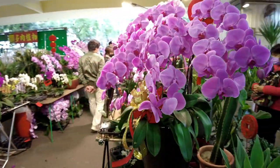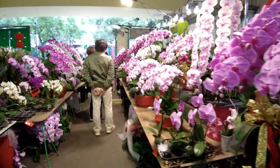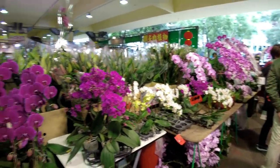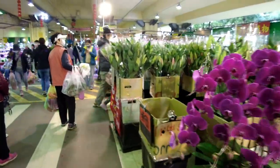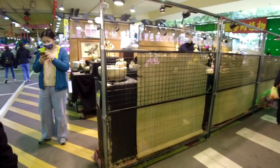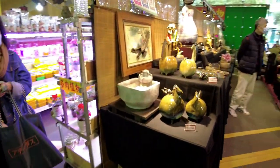Wow, look at this orchid here — it comes with a big vase. There are some beautiful orchids in here. Cut flower arrangements, and beautiful sculptures.